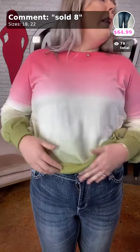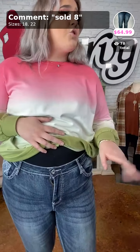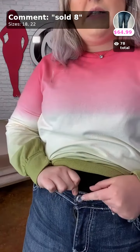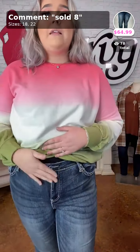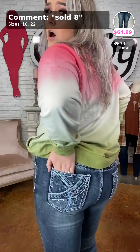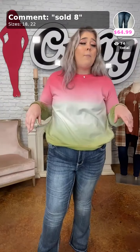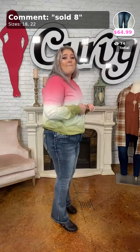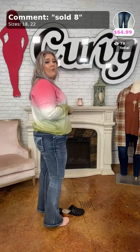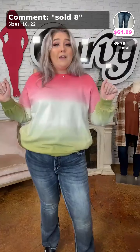Paired with the sweatshirt are the True Luck Dark Flare jeans — only two left. Sold as number 8, $64.99. Look at that rhinestone button — I love it. You have the zipper, button, pockets, and a bejeweled booty. I'm in the 18, typically a 16 on the bottom. We have an 18 and a 22. I'm 5'11 and this is a great length for tall babes. Only one pair in each size.